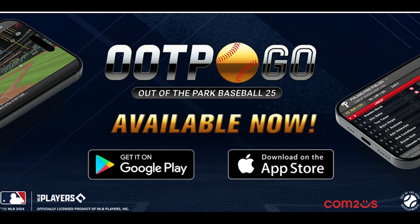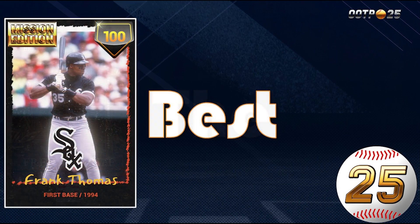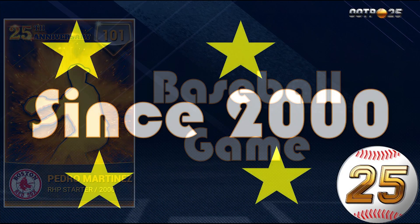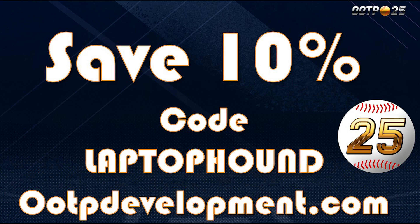Get OOTP Go. Play it on your favorite device. The best simulation baseball game since 2000. Head over to otpdevelopments.com and save 10% with the code on the screen.